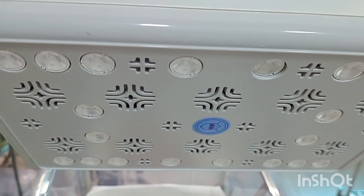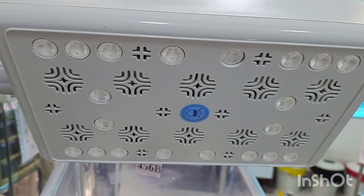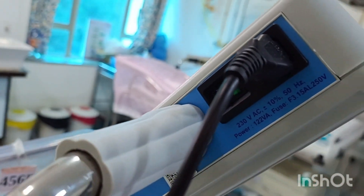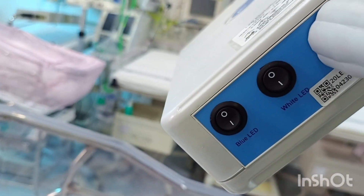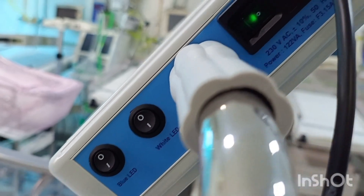Here is the machine — you can see it is a LED phototherapy machine. There are multiple LED lights. There are two types of lights: white light and blue light. We use the white light for examination purposes and the blue light for therapy purposes. The intensity of the blue light can be increased or decreased from the machine.